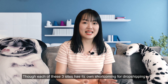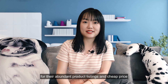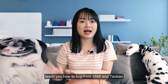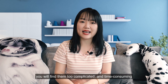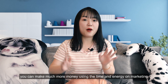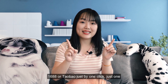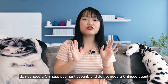Though each of these three sites has its own shortcomings for dropshipping, they are great sites to source products due to their abundant product listings and cheap prices. But importing products from these sites to your store directly is definitely not a smart choice. You will find the process too complicated and time-consuming — not worth your time and effort. You can make much more money using that time on marketing. That's why we have the CJ Google Chrome extension, with which you can source or buy products from AliExpress, Yaoliubaba, or Taobao with just one click. You don't need to know their processes, don't need a Chinese payment account, and don't need a Chinese agent.